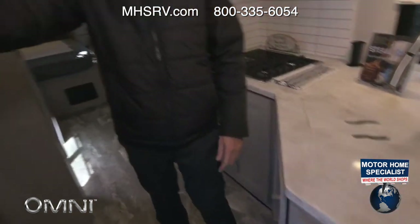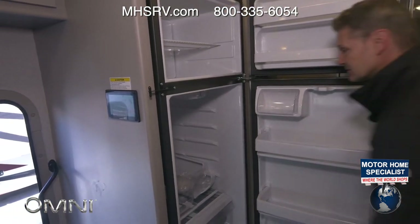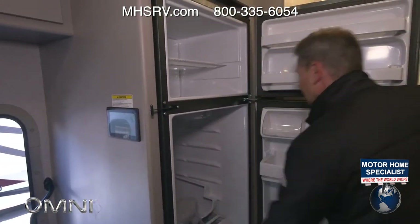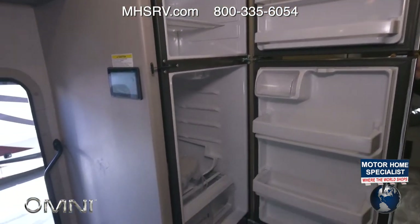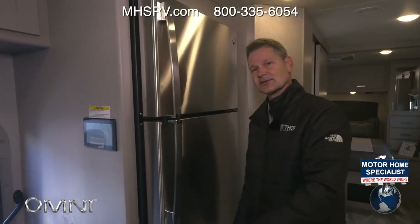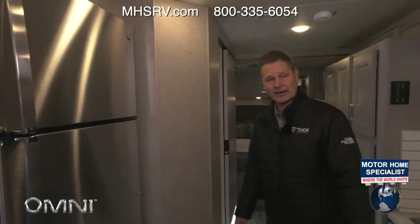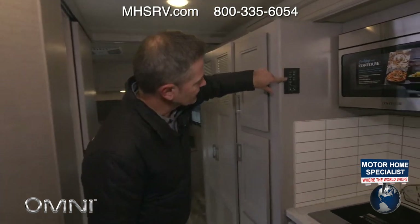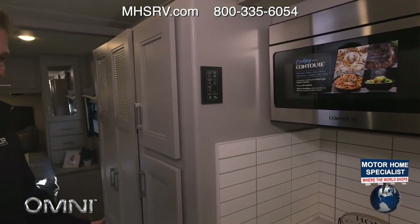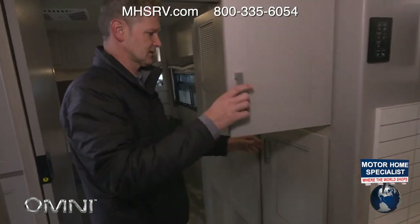There's a wastebasket, another nice storage compartment, and a very large residential refrigerator in here. You do have privacy shades for the front — right now they're just stored in here but you can put them wherever you want. Remote control panels for Rapid Camp Plus are located throughout your Omni as well, plus more storage — the amount of storage in here is amazing.